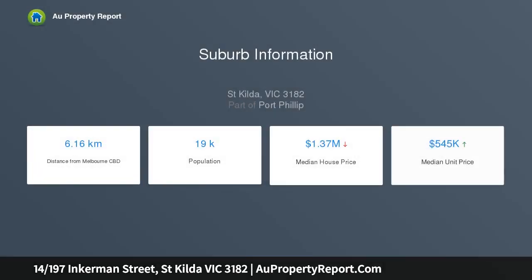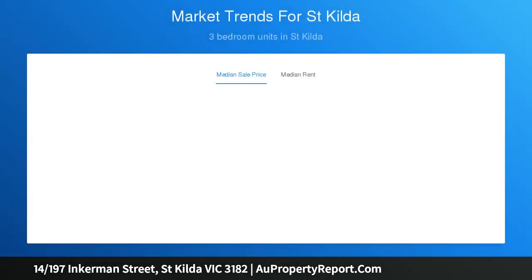Prime St. Hilda location where proximity to transport options, local cafes and parkland fulfill every lifestyle aspiration.